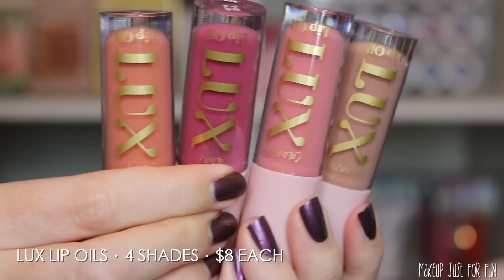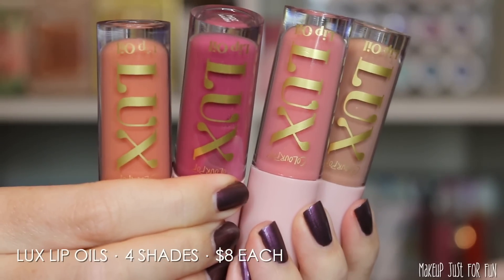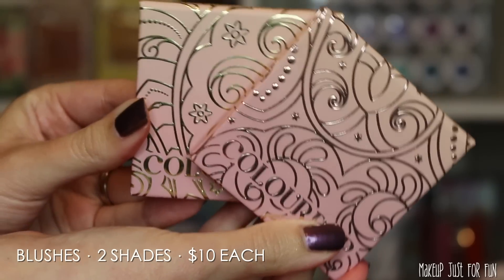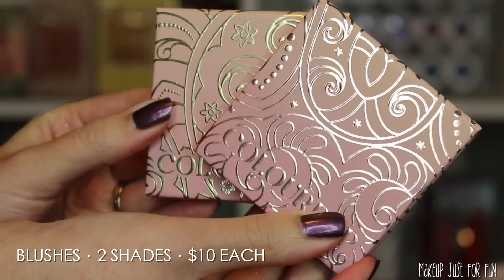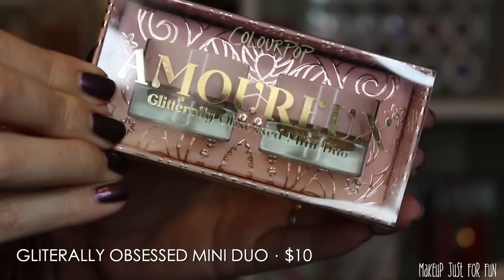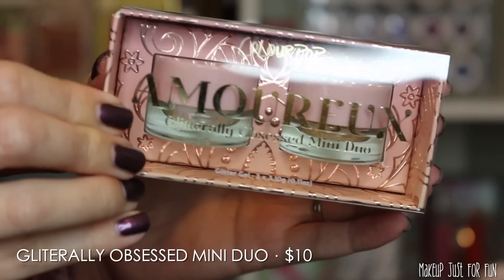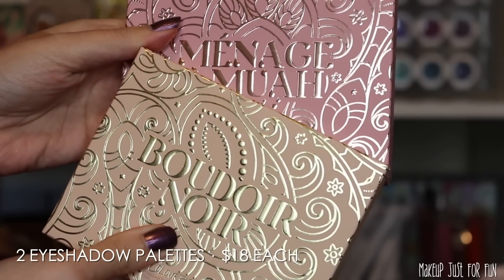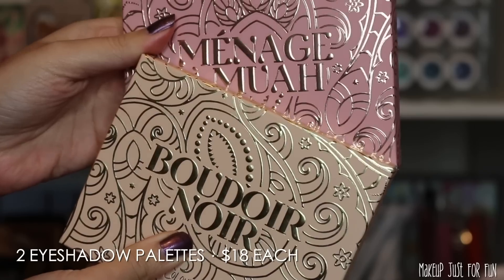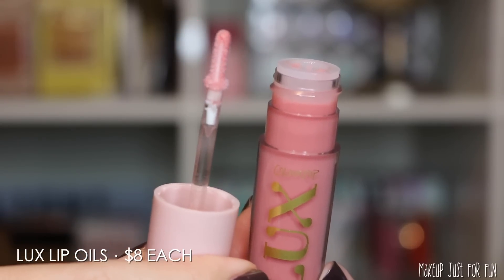Let's break down this collection. We have four Luxe Lip Oils priced at $8 US each. There are two pressed powder blushes at $10 each. There is a Glittery Obsessed Mini Duo priced at $10. And last but definitely not least, we have two different eyeshadow palettes priced at $18 each.